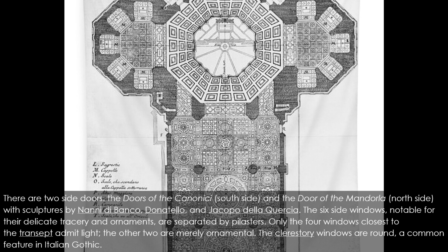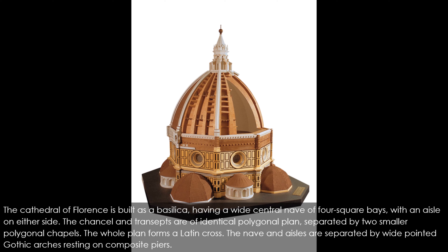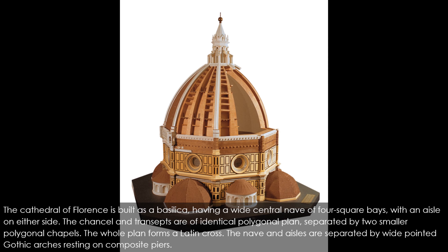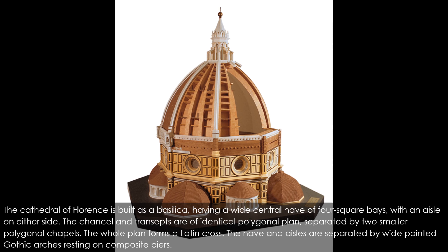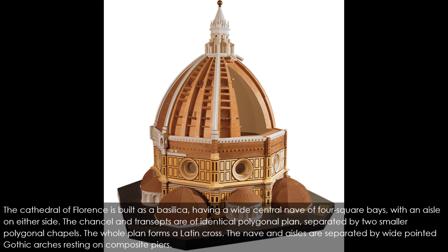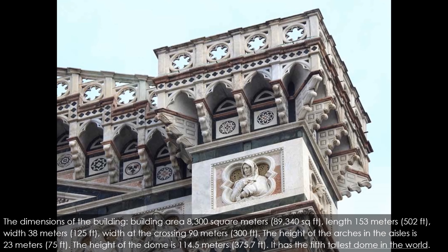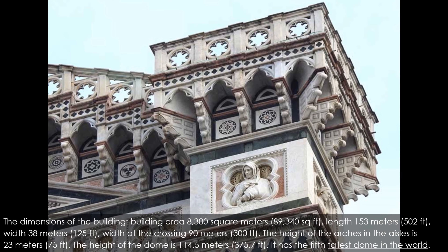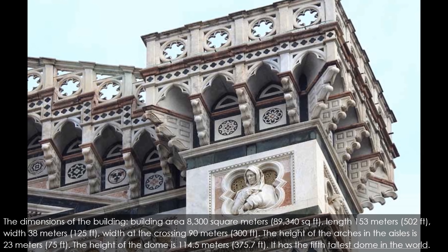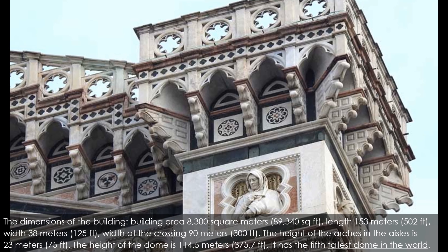The clerestory windows are round, a common feature in Italian Gothic. The cathedral of Florence is built as a basilica, having a wide central nave of four square bays with an aisle on either side. The chancel and transepts are of identical polygonal plan, separated by two smaller polygonal chapels. The whole plan forms a Latin cross. The dimensions of the building: area 8,300 square meters (89,340 sq ft), length 153 meters (502 ft), width 38 meters (125 ft), width at the crossing 90 meters (300 ft). The height of the arches in the aisles is 23 meters (75 ft).